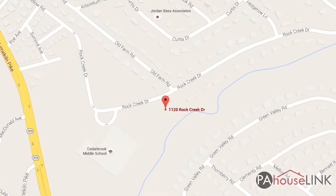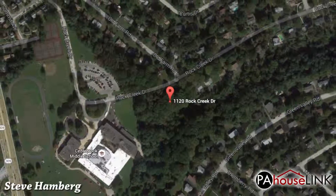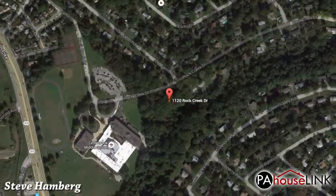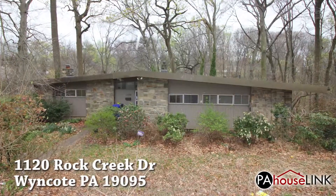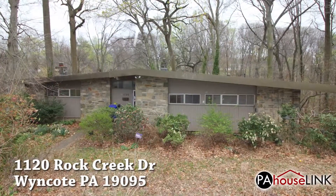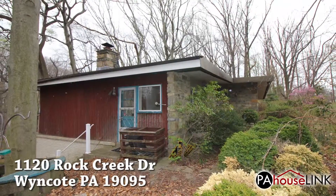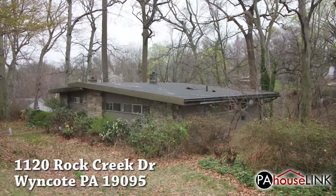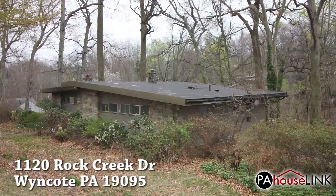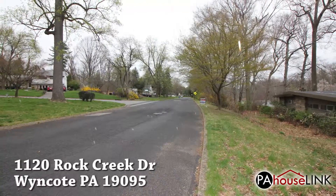Hello and welcome to a PAHouselink.com video walkthrough. My name is Steve and I'll be your guide as we take the first look at one of our foreclosure properties. In this walkthrough we will be checking out 1120 Rock Creek Drive, Wyncote PA 19095, located in the Curtis Hills neighborhood in Montgomery County. The property is part of Cheltenham Township and school district.